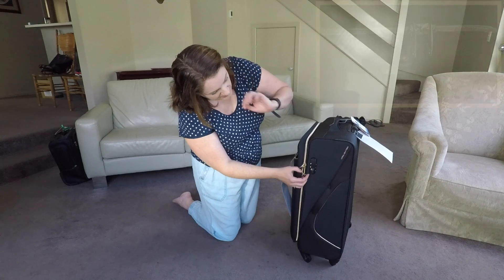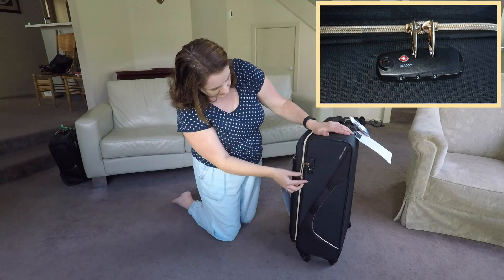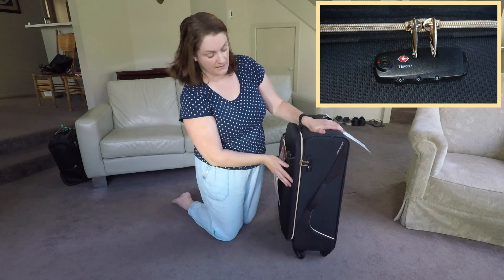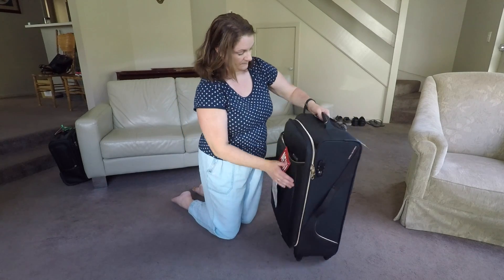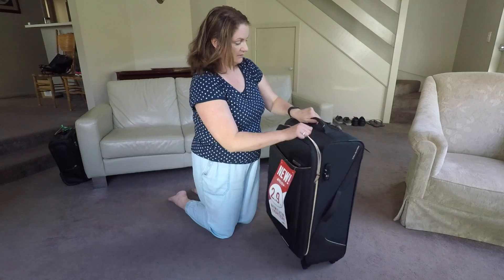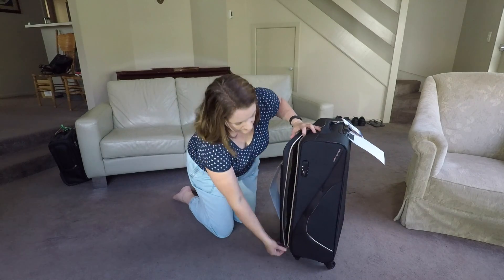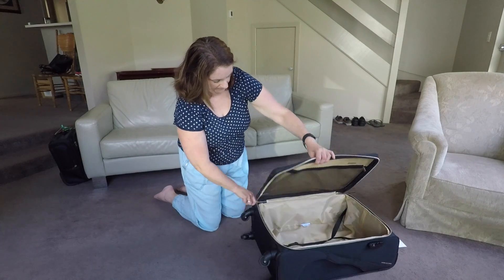It's also got the TSA lock here, already built in. It's just a matter of locking the suitcase by putting the clips in, changing the combination, and then releasing it.